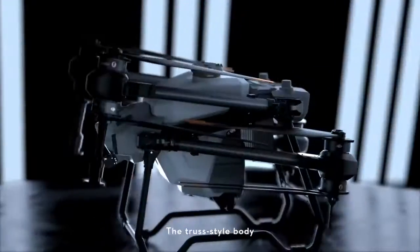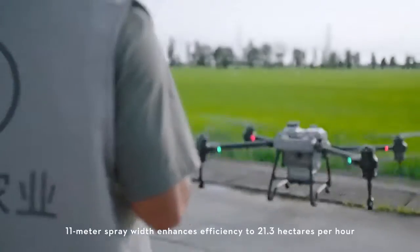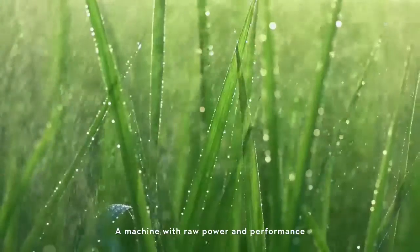The truss style body with foldable arms — more portable, easy to be stored. An 11 meter spray width enhances efficiency to 21.3 hectares per hour. A machine with raw power and performance.